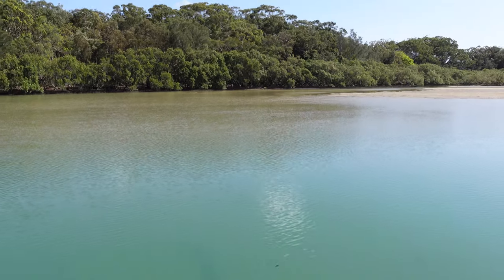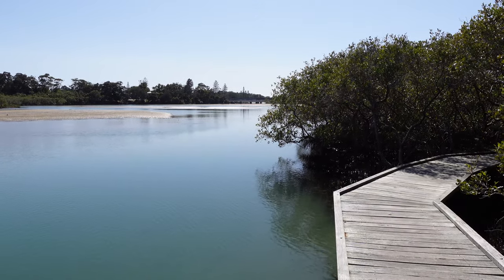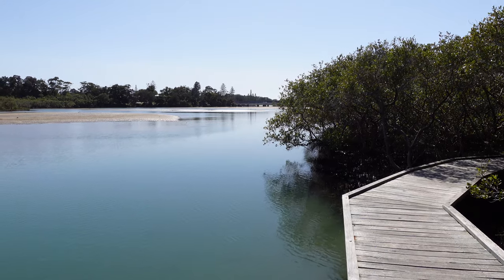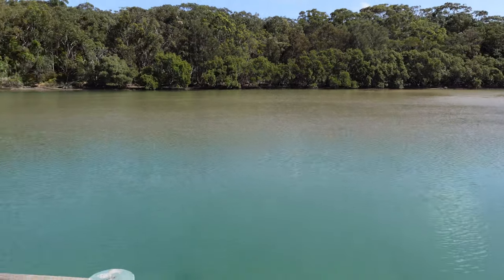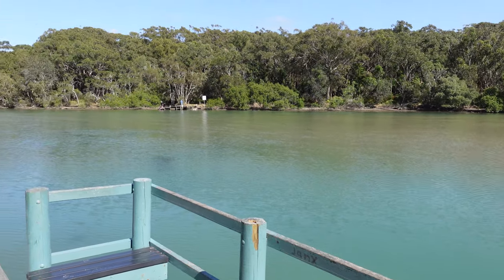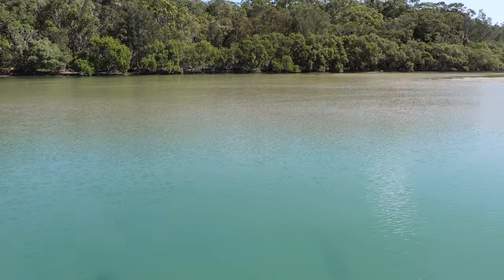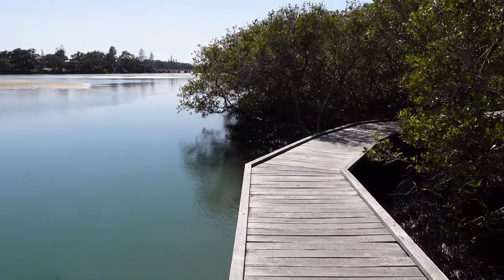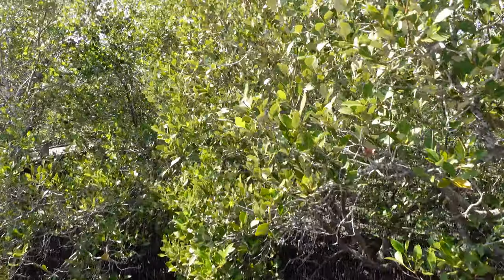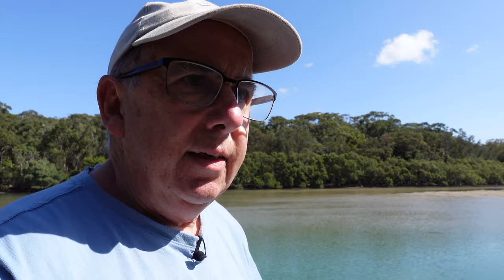We get a good view here up and down the creek — this is heading out towards the ocean that way and you can see the sand flats there again. As I said, it's a little bit late for the wading birds now — a bit late in the day and too hot and sunny for them — but they'll be back in the afternoon. There's a family across on the other side, and you can also see some mangroves on the other bank of the creek there, stabilizing the bank in the same way. Really is a beautiful spring morning today — perfect for a walk.